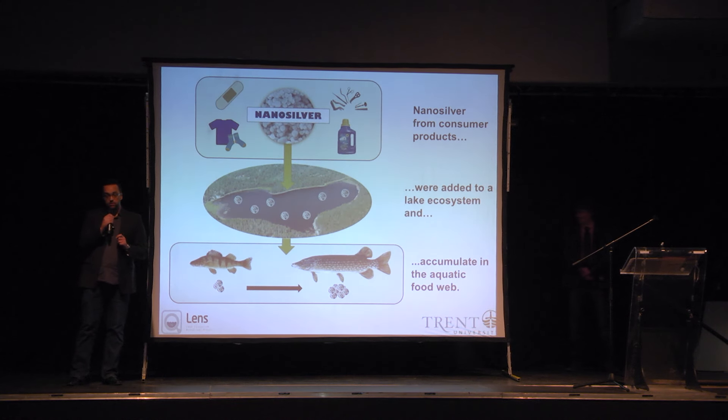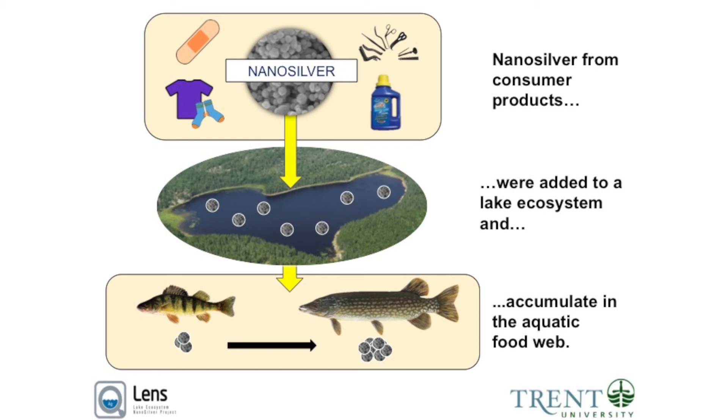Nanosilver in particular is used for its antibacterial properties. It keeps surgical instruments and wound dressings bacteria-free in the hospital, but it also eliminates odors in clothing and boosts laundry detergents in your home.